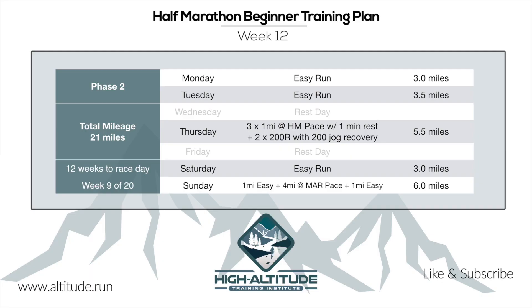Now let's take a look at this week's training plan. We're in the middle of phase two, and the total mileage for this week is 21 miles. We have 12 weeks until race day, and if you've been with us from the beginning, this is week 9 out of 20. Monday and Tuesday are easy runs of 3 miles and 3.5 miles. Wednesday is a rest day. Thursday features 3 x 1-mile repeats at half marathon pace with 1-minute rest between each, followed by 2 x 200m at repetition pace with 200m jog recovery, totaling 5.5 miles with warm-up and cool-down.